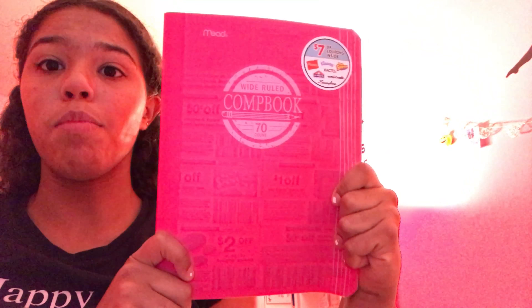I got these post-its at Walmart. I also got this other composition notebook and it is hot pink again — I'm pretty sure I got this one at Target.